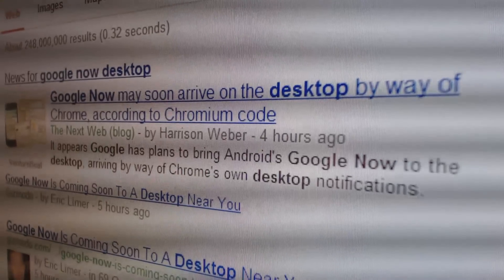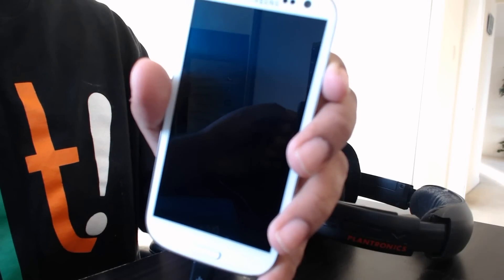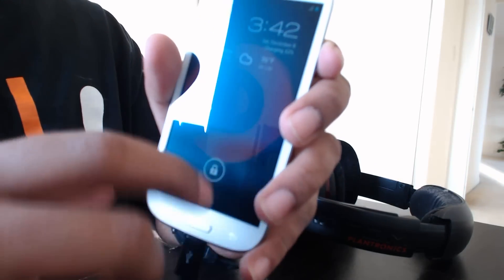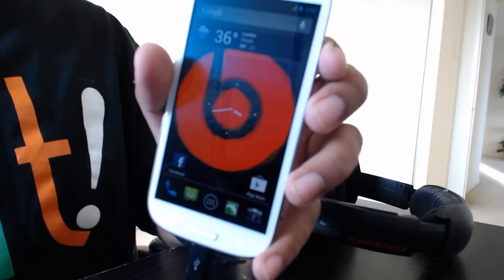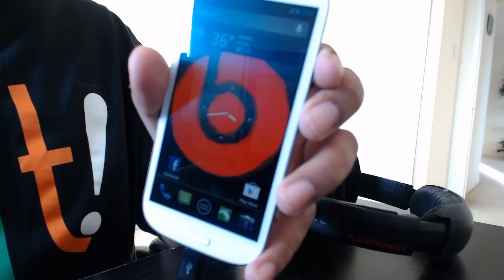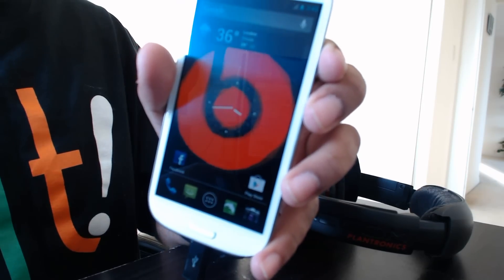That's really cool. If that does end up happening, I'd be very impressed because Google Now has become one of the more defining features of Android. If Google Now does indeed come to Chromium OS, then people who run Chromebooks or have the Hexa Project installed on their custom machines would have all the features that Google Now currently provides.